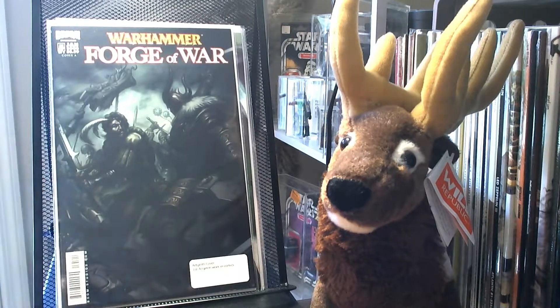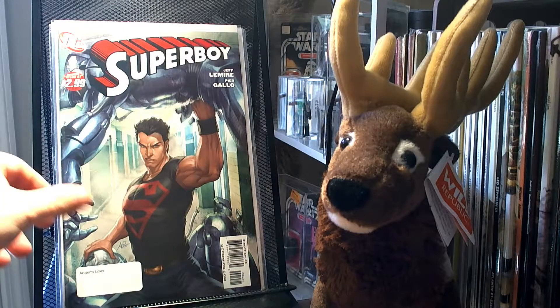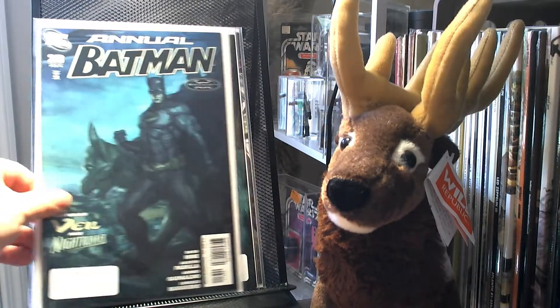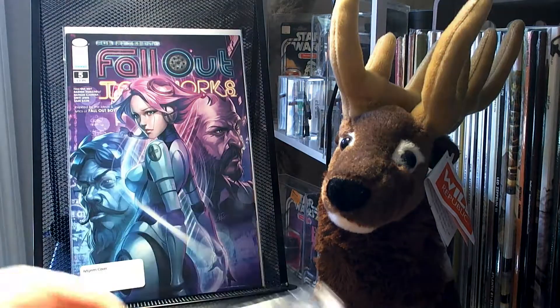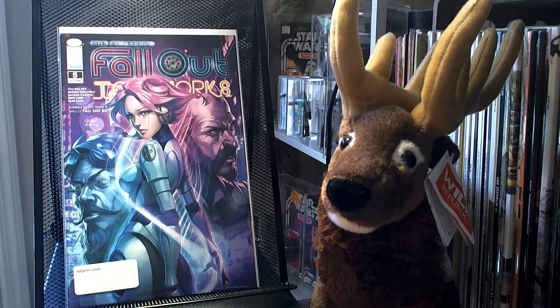I also picked up some Art Germ covers. This is Warhammer Forge of War number 5 — it's an Art Germ cover, and it's also the first cover of his in comics. I got Superboy number 4, Detective Comics number 12, Batman number 28, Birds of Prey number 7 and number 9, and Fallout Ironworks number 5. I don't know much about that comic book, but I think it has something to do with Fallout Boy.